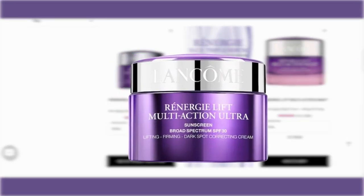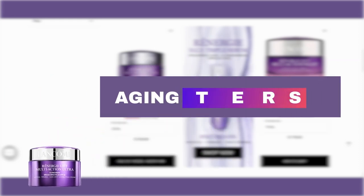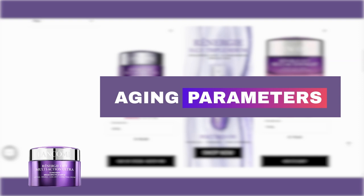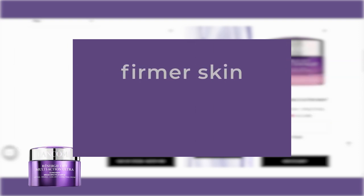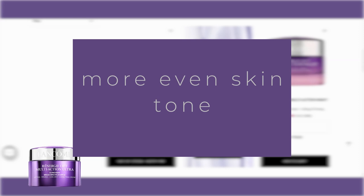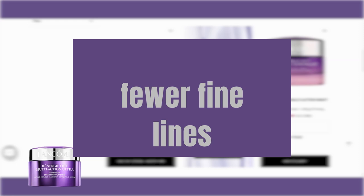Rénergie Lift Multi-Action Ultra SPF 30, known as Rénergie Lift Multi-Action Ultra Correcting Cream with SPF 30 on Sephora, is an anti-aging cream that targets three major aging skin parameters in one unique SPF 30 cream. This rejuvenation cream will leave you with firmer skin and a more even skin tone. It is the best face cream for aging skin as it visibly reduces the appearance of fine lines in just four weeks.